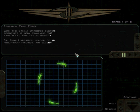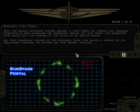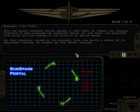Hello again and welcome back. With the Gamma Draconis system secure, a task force of Terran and Nasudan scientists is now examining the subspace portal. At this point, the scientists have ruled out the possibility that the devices are of Sheevan origin. Dr. Mina Hargrove, leader of the research team, has issued a report of his preliminary findings. An excerpt of this report follows.